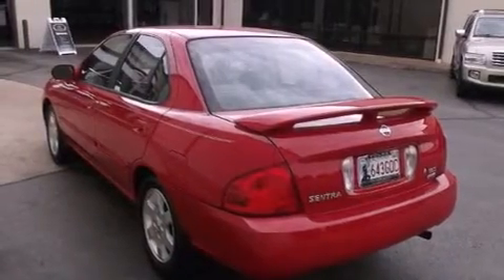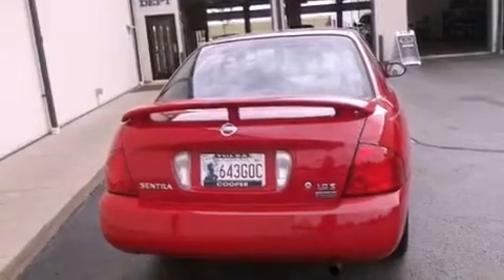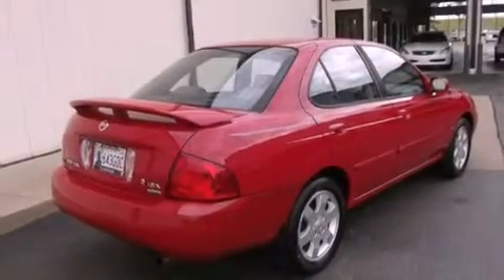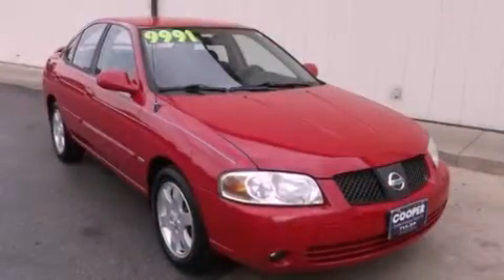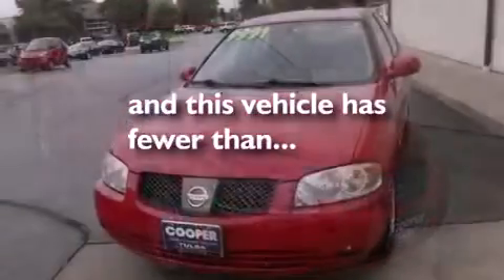Its top features include a rear window defroster, a multi-link rear suspension, tinted glass, rear impact crumple zones, halogen headlights, a passenger side airbag, rear seat child-proof door locks, an energy-absorbing steering column, and this vehicle has fewer than 69,000 miles on the odometer.